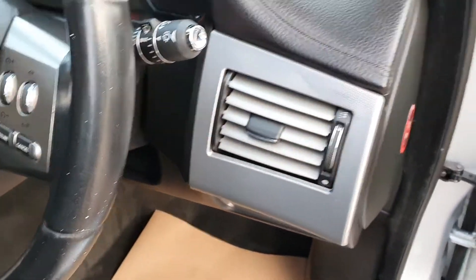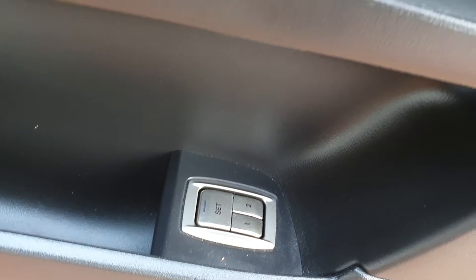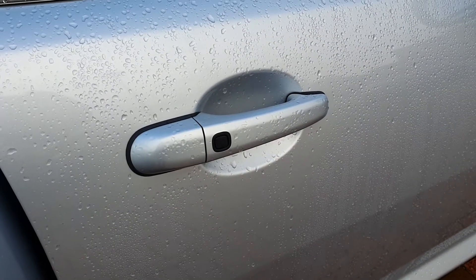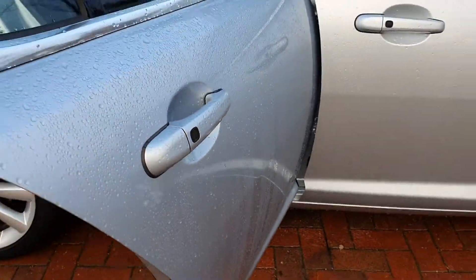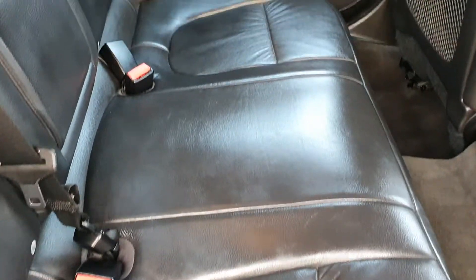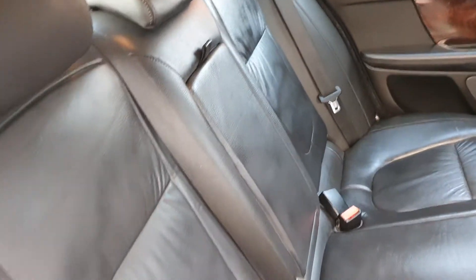Electric mirrors and a memory driver's seat. It's got two keys — it's a keyless entry vehicle on all four handles. The rear of the vehicle is in lovely order: no rips, no tears, lovely condition.